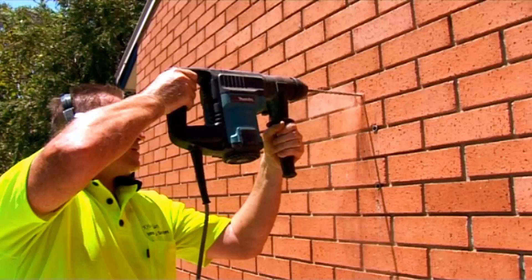The team of highly qualified installers can install your new clothesline for you, and if you have an old one that needs removing, they can take it away and dispose of it for you as well.